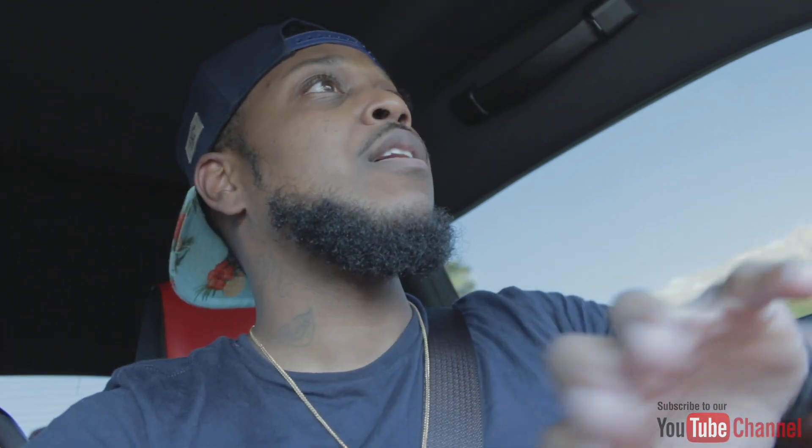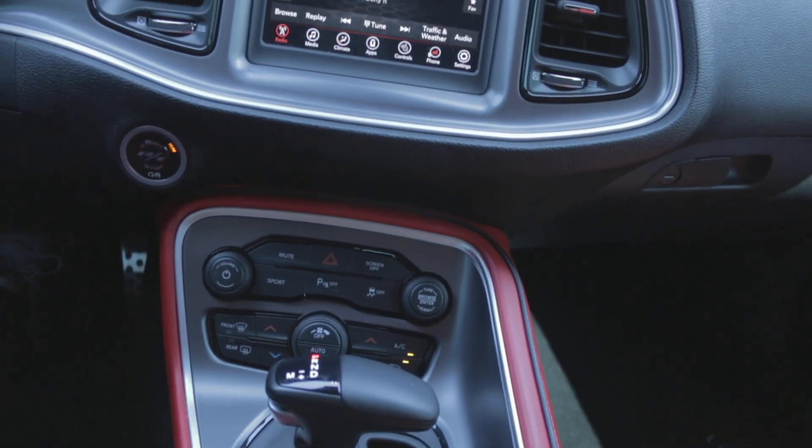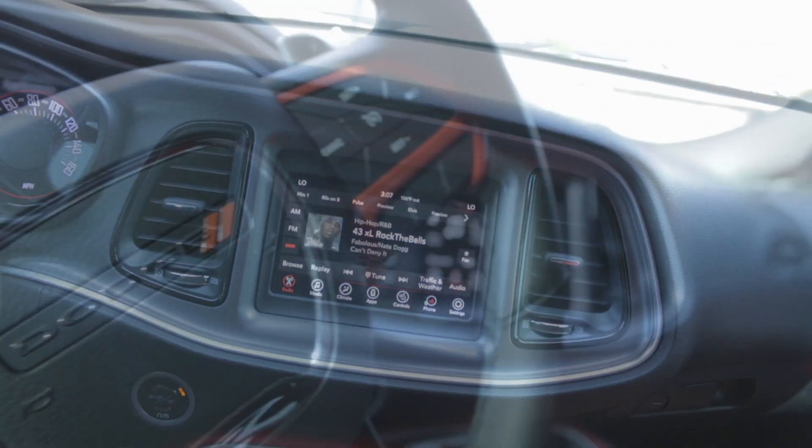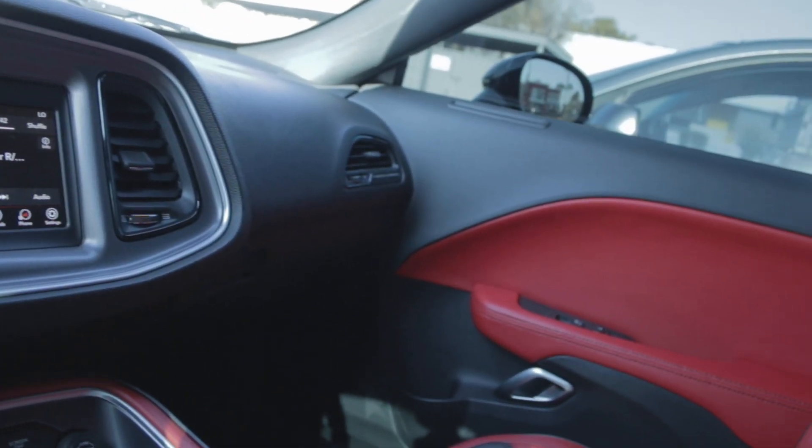The newer Challenger models — I think they did the upgrade on the 2014 or 2015 models — completely revamped the interior. The car is pretty much catered to the driver; it's almost like a cockpit. It's simple on the inside, but sometimes simple is a lot better. You really don't need much. Simplicity beats the over-complicated madness in other vehicles, because you've already got the power under the hood and that retro styling.